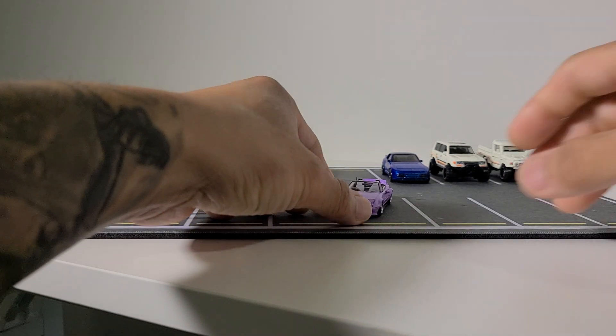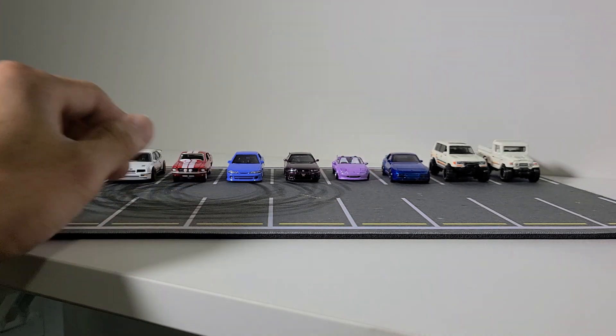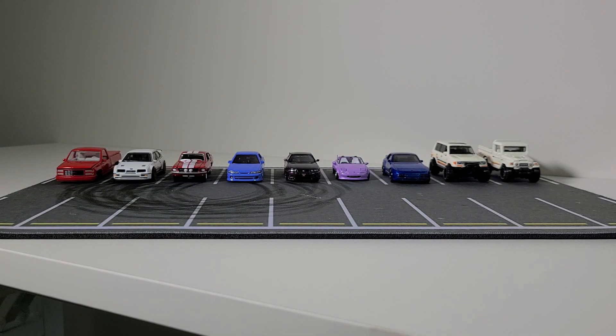That's a couple of the pieces I cracked that I wanted to give you guys a closer look at. If you haven't subscribed already, please subscribe and give me a follow on Instagram. Make a comment, leave a like — whatever you want to do. I'll see you guys in the next video, thanks for watching!